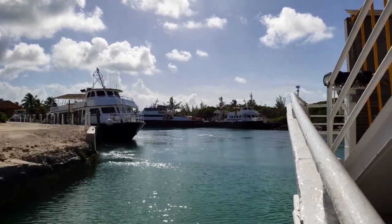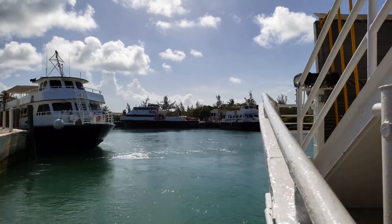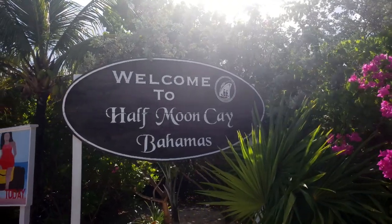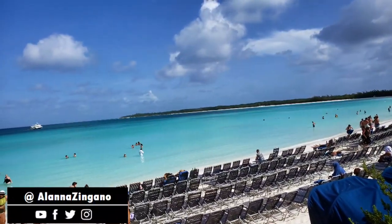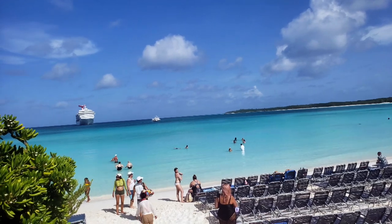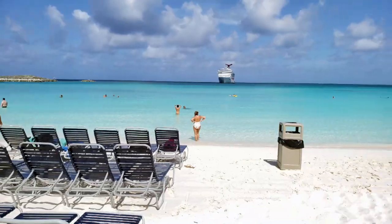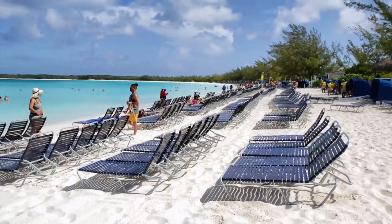In this video we are taking a look at two different types of cabanas at Half Moon Cay, Carnival's private island in the Bahamas, also used by Holland America. We're gonna look at the beach villas and the basic cabanas. The basic cabanas start at $359 and prices vary depending on your sailing, and the beach villas start at $599 and also vary per sailing. We'll start off with the beach villas and take a tour inside to see all that they have to offer.